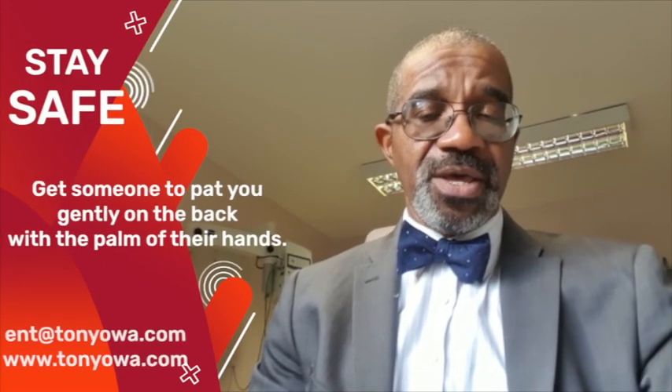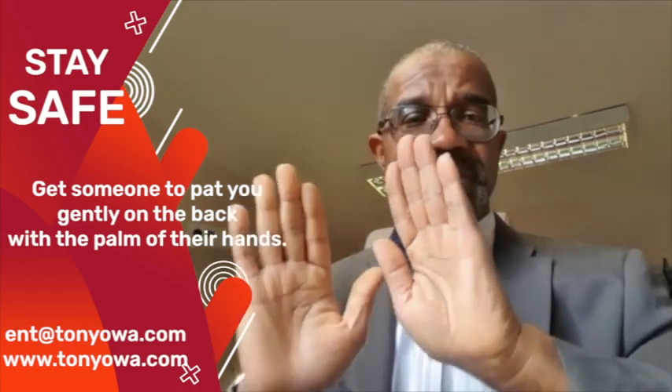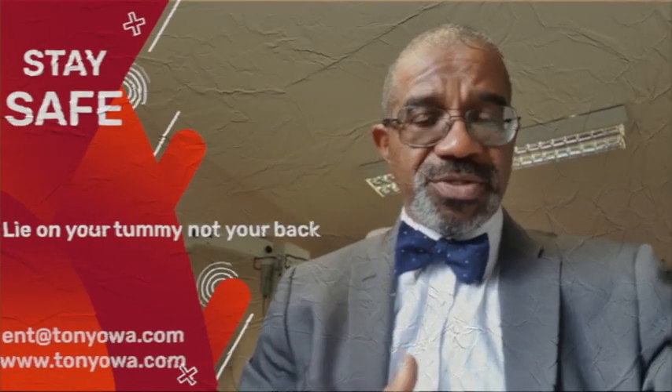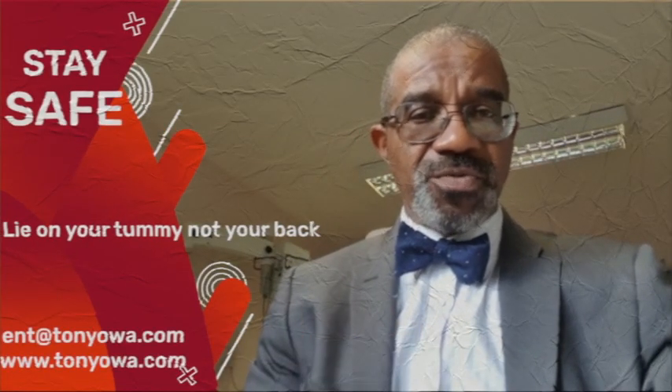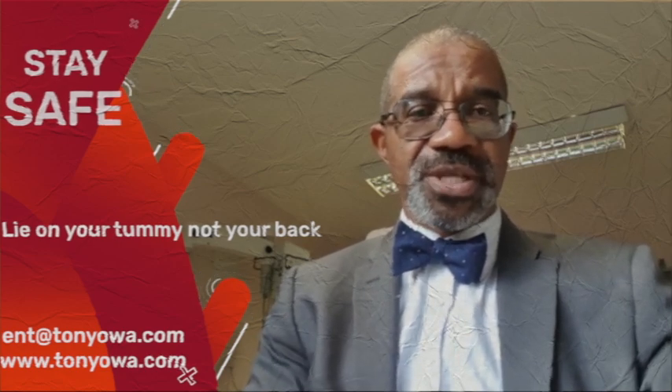Another exercise you can do is to lean forwards and get someone to tap gently on your back, through the back, to try and move things around. Another helpful technique is breathing on your chest and tummy to encourage things to move out, because lying on your back alone may encourage the secretions to stay put.